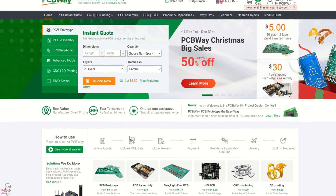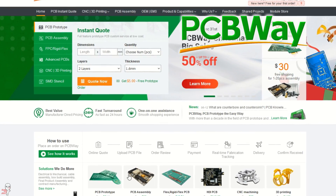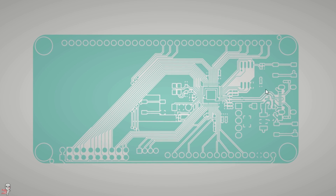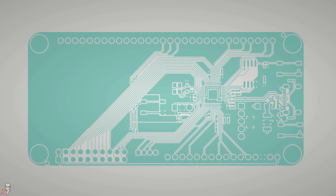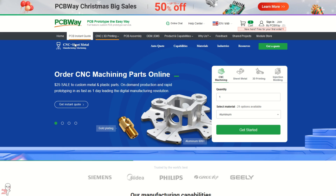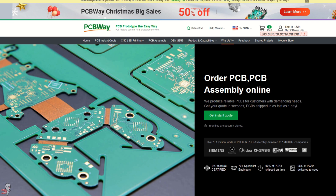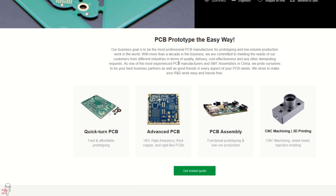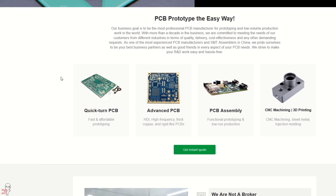PCBWay helped a lot to make this video possible. If you didn't know, they are a PCB assembly service you can utilize for fight stick projects just like this. They are a full-feature custom PCB prototype service, but can also do 3D printing and CNC work. Check in on them for fun holiday discounts and quality part prototyping. And if you don't end up winning a board here, by all means, order a batch through them.